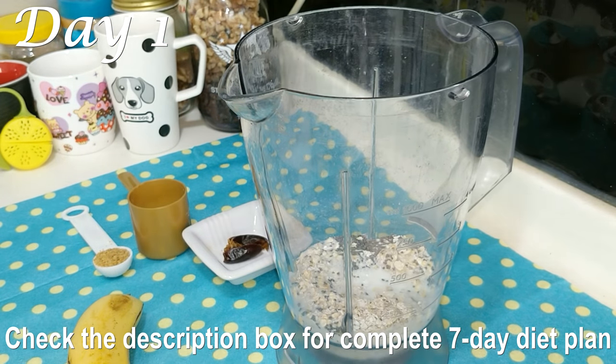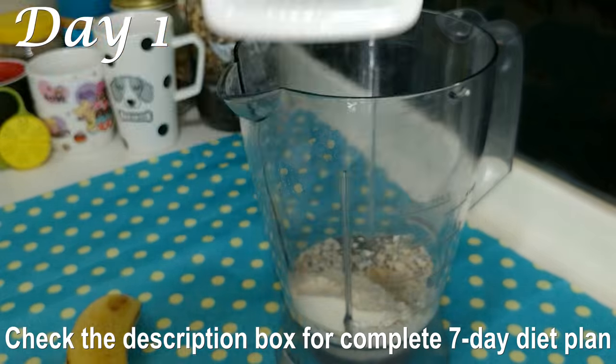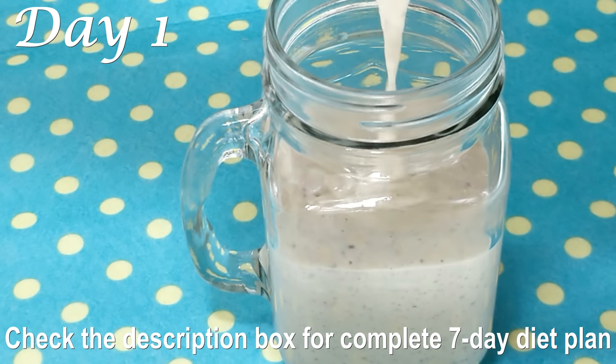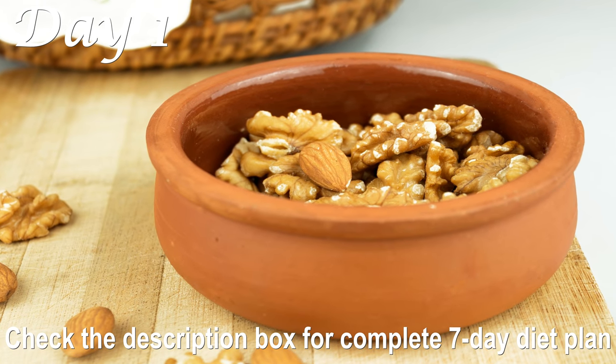For breakfast on Day 1, you can have my breakfast smoothie which is packed with protein and fiber-rich superfoods. You can check out the link in the description box or click on the card up top to see the complete recipe of this breakfast smoothie and its benefits.